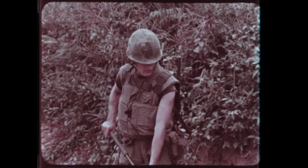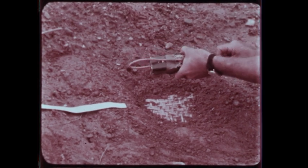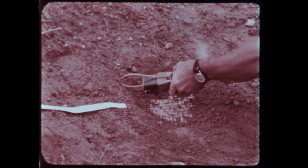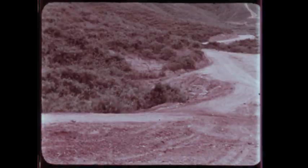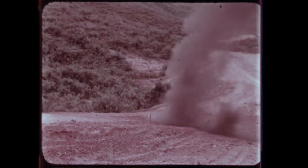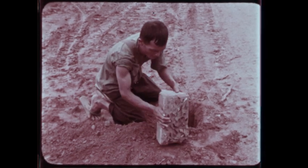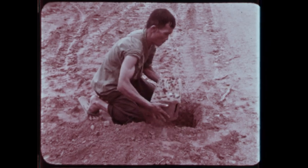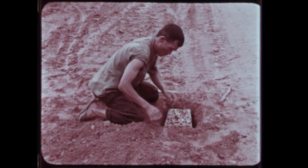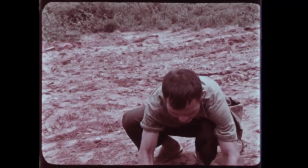Whenever uncertain of whether or not an area is mined, call for the engineers, who can easily detect even well-concealed mines and dispose of them properly. Many VC mines are of the homemade variety made up of standard half-pound blocks of TNT encased or wrapped in almost anything available. Much use is made of our own equipment, even, remember, of our trash.